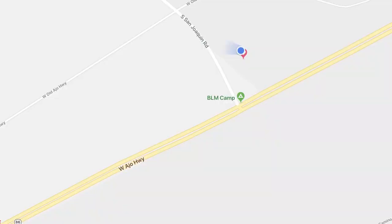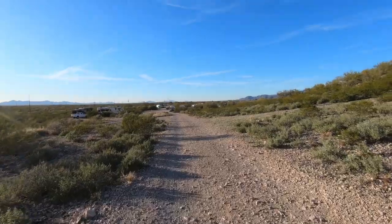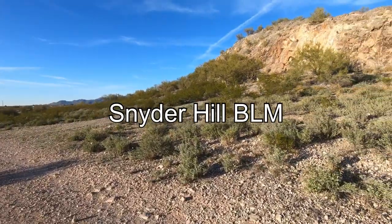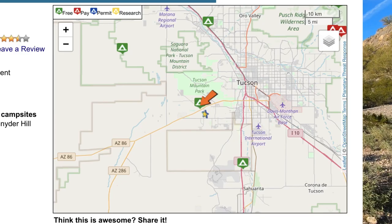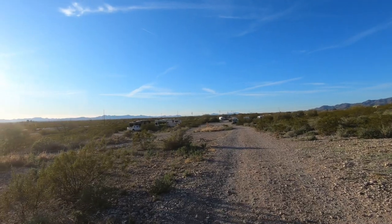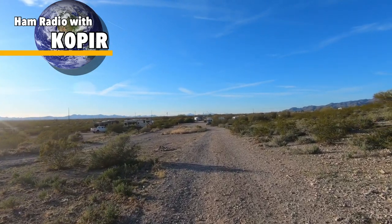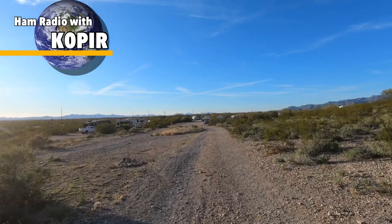That's Ajo. We're camped at the BLM site at the base of Snyder Hill — I believe that's Snyder Hill right there. We've got quite a bit of acreage out here, and there's some more on the other side of this hill.